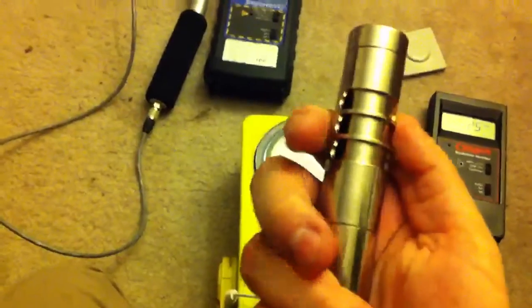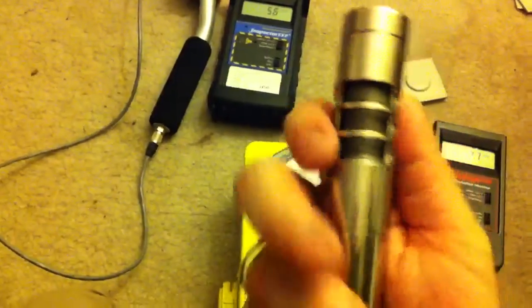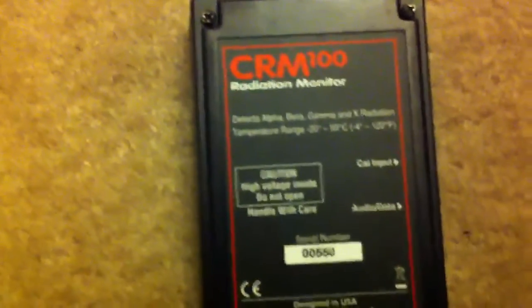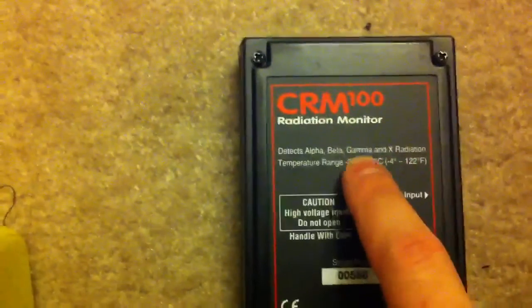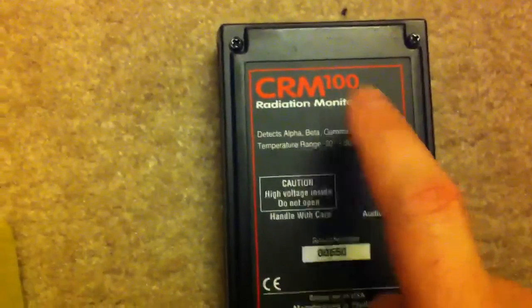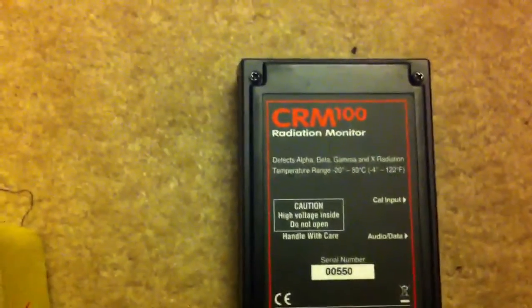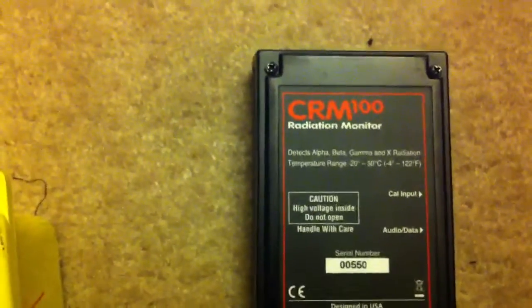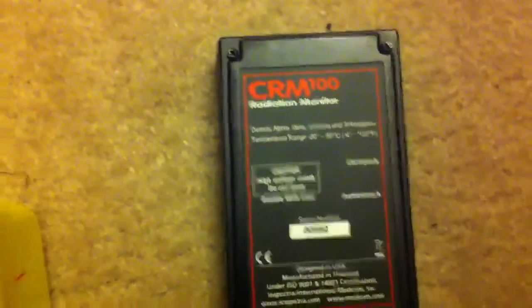It has a beta shield, and the point of the beta shield was to block beta and allow only gamma into it — which sort of tells you right off the bat that gamma is important. The back actually says alpha, beta, gamma, x-ray. X-rays and gammas are the same thing; they're just photons. The difference is that gamma rays come from the nucleus of an atom, while x-rays come from the electrons. A beta particle is approximately equivalent to an electron — or a positron if it's beta-plus — and is accompanied by a neutrino or antineutrino. An alpha particle is a helium nucleus: two protons, two neutrons. Basic nuclear physics.